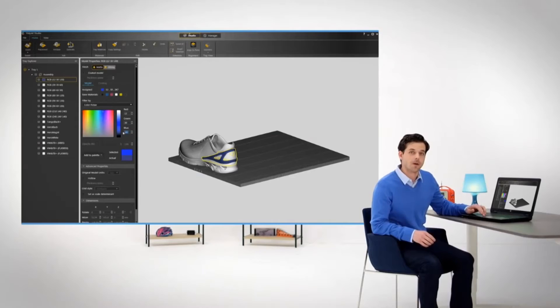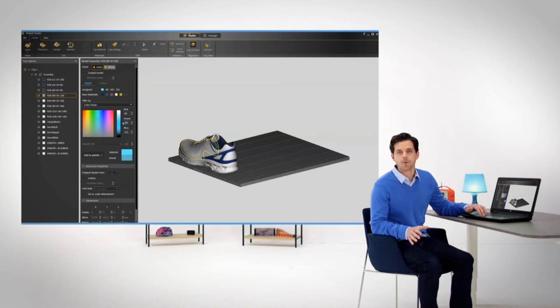Other 3D printers, including those producing Otterboxes for example, take days to print, paint, and put the finishing touches on a multicolored smartphone case. According to Tech Republic, the J750 can now print in 30 minutes what it takes Otterbox three days to do.